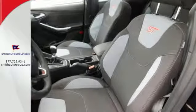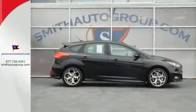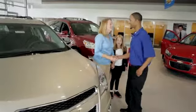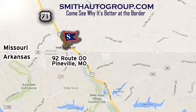Respond to the mundane with this exciting Focus — it's ready for a test drive. Come see why it's better at the border. We're conveniently located at 92 Route OO in Pineville, Missouri, online at smithautogroup.com.